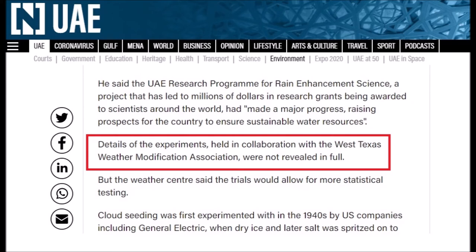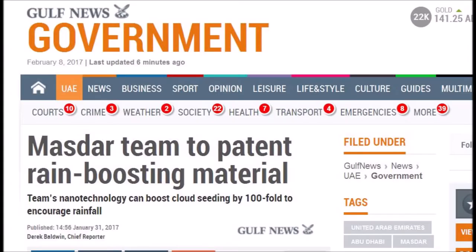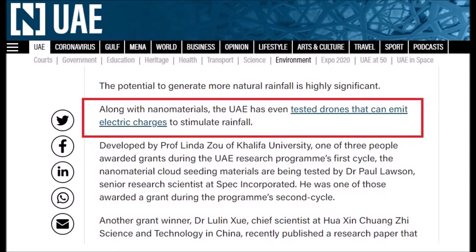Details of the experiments, held in collaboration with the West Texas Weather Modification Association, were not revealed in full. Along with nanomaterials, the UAE has even tested drones that can emit electrical charges to stimulate rainfall. From January 2017, the rain-boosting material was patented in the US. Nanotechnology can boost cloud seeding by 100-fold — a new nano-sized coating of titanium dioxide on salt crystals can boost cloud seeding 100 times.